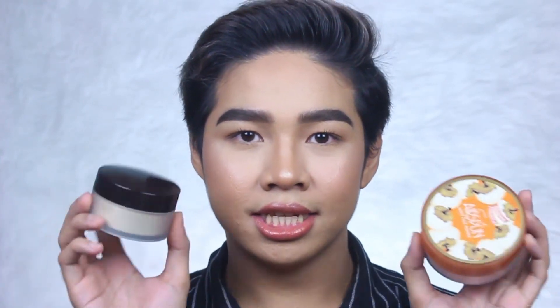So guys, titignan natin for today kung sino yung mas matatag, kung sino yung mabilis mag-crease, kung sino yung mabilis mag-oil up, and syempre titignan natin which loose powder is better. So if you want to know my thoughts about this translucent powder, just keep on watching.